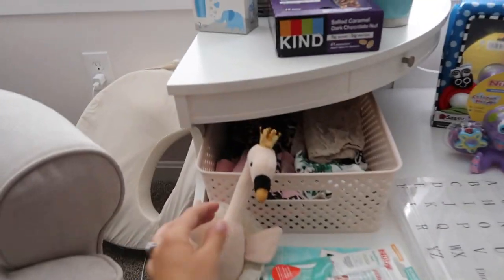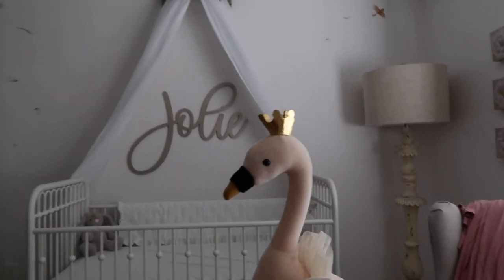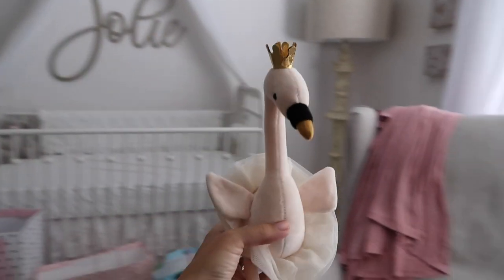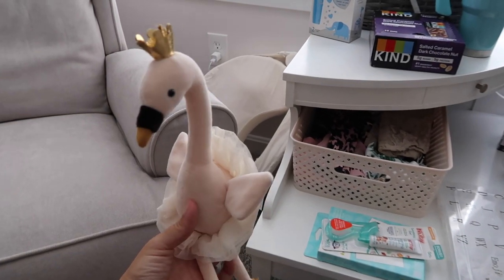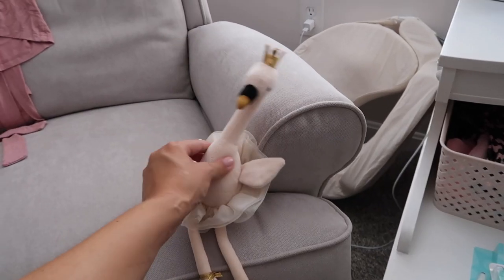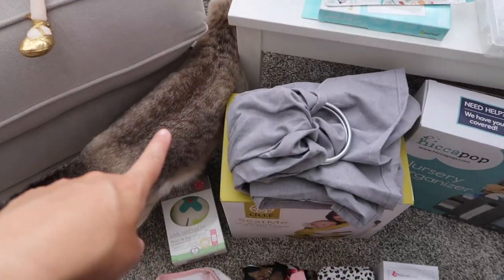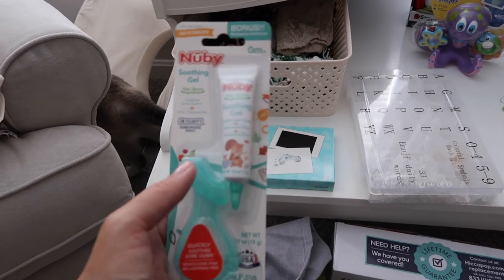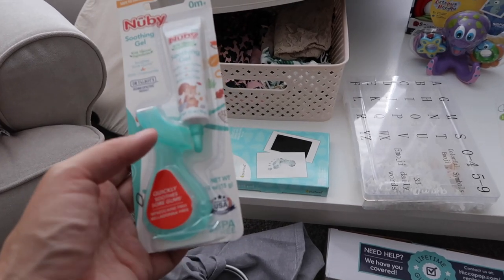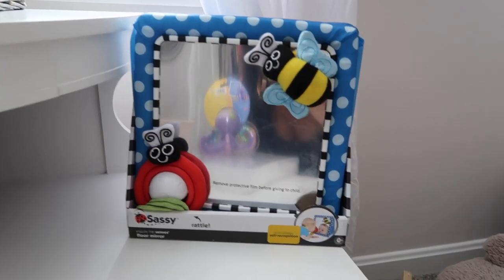This little guy is a Jellycat swan — it totally fits the theme since I have a lot of swans in here. In another video I talked about the Jellycat bunnies I love as an homage to Davin. If you've never looked into Jellycat animals, I suggest you do — they're so cute and whimsical. Also something highly recommended by friends for teething — they absolutely loved this particular chewy toy, and it comes with some soothing gel.